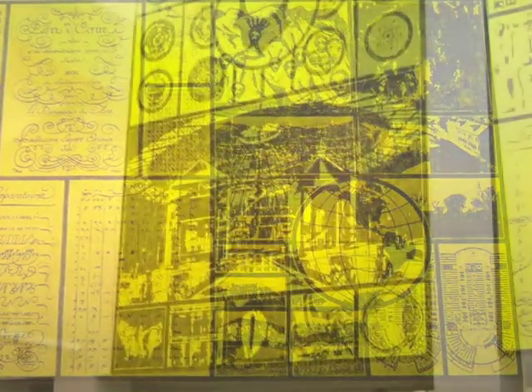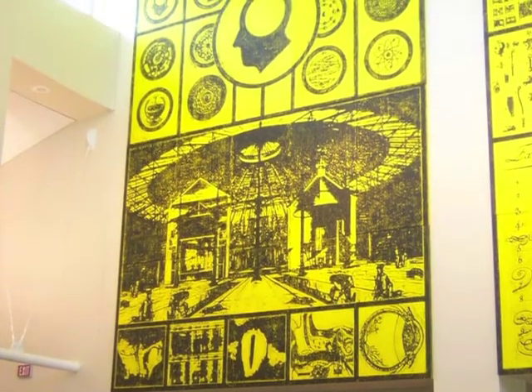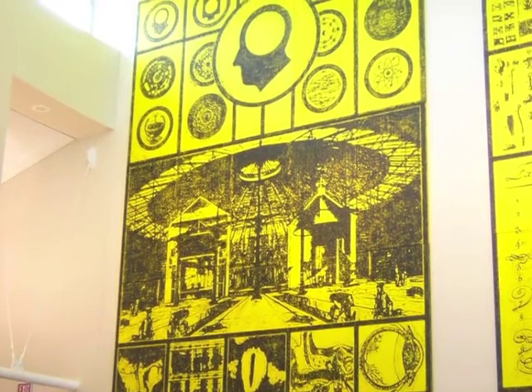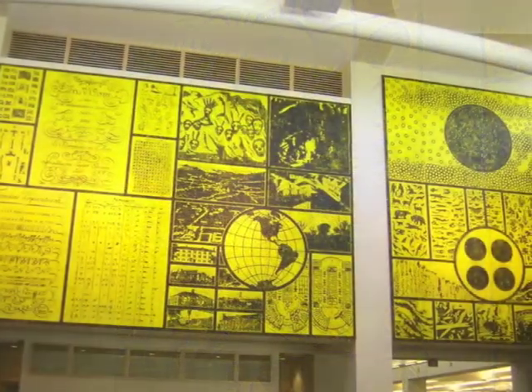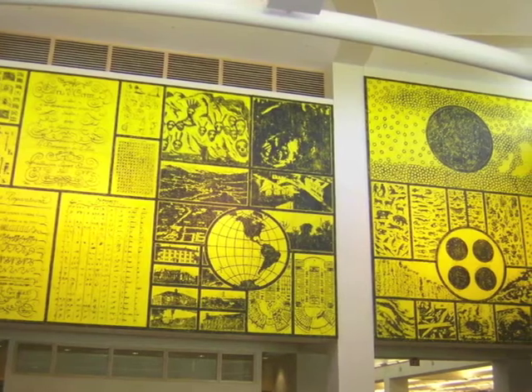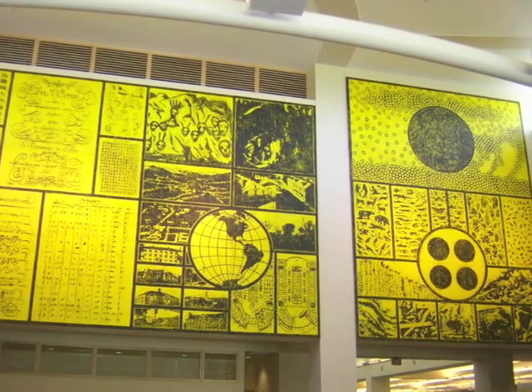The mural's program alludes to its surroundings and the activities that take place within the library on a daily basis. The left panel is devoted to the human brain and the physiology of learning. The central panel places Middlebury College in the context of worldwide education. The right panel refers to the physical elements as well as to materiality in general.